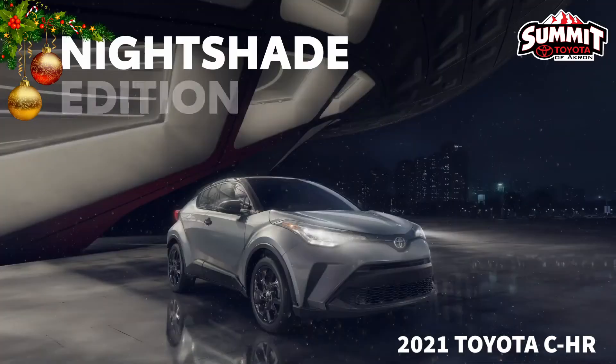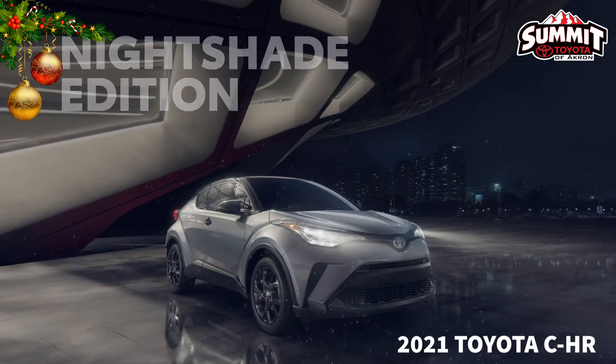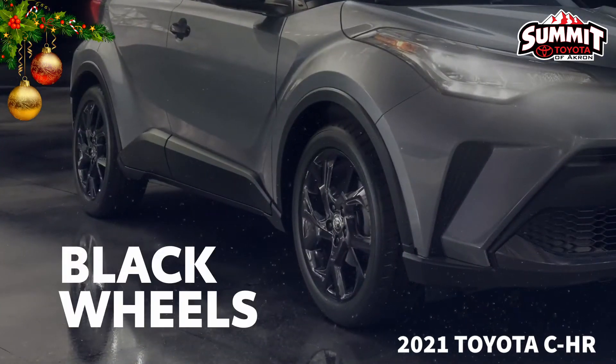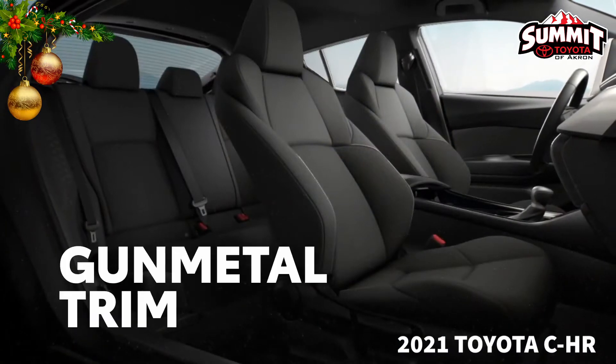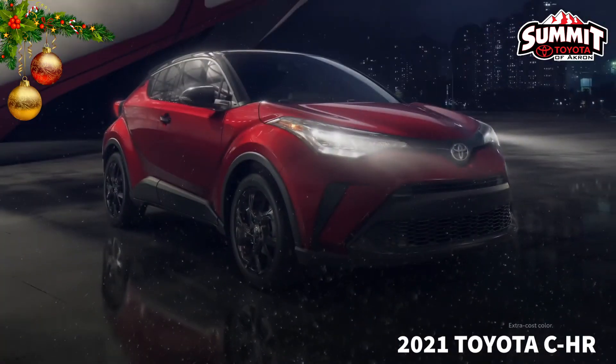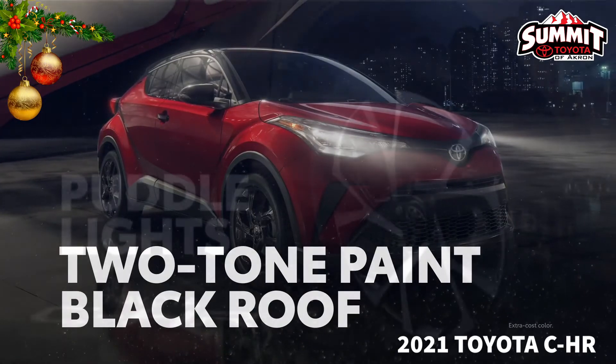2021 also welcomes the Nightshade Edition into the C-HR's lineup, a special model featuring 18-inch black alloy wheels, blacked-out exterior accents, and black fabric interior with gunmetal trim. And like the Limited, the Nightshade Edition also comes in three eye-catching colors paired with a black roof.